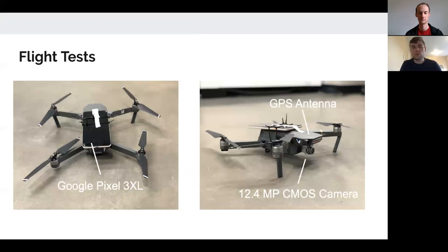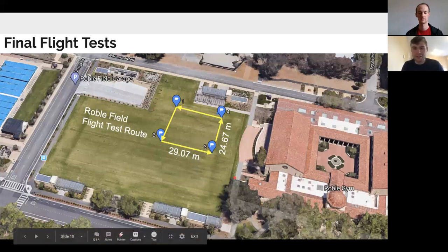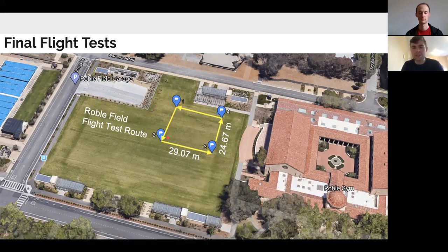For our flight tests, we attached a Google Pixel XL3 on top of a DJI Mavic Pro. With the phone antenna close to the Mavic's antenna, we can get two parallel recordings of the same position and directly compare our position solutions. The setup was at RoboField at Stanford, where we marked out four vertices of a rectangle and flew as close to it as possible — about a 29 by 25 meter rectangle. We did three flight tests at three different altitudes: two meters, ten meters, and twenty meters above the ground.